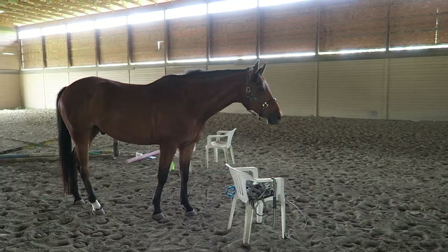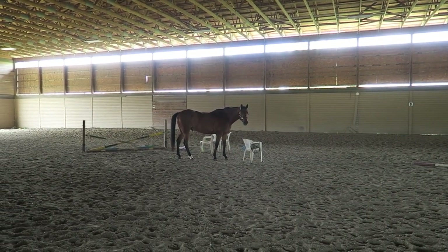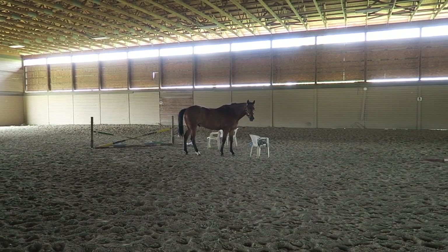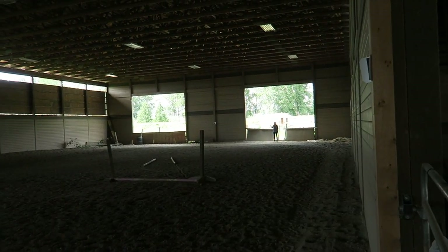So lazy today, Rum. He's loose in the arena and he's literally just standing there. Brianne's over there thinking he might try to get out.